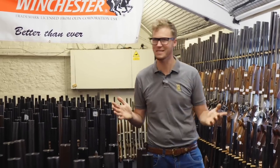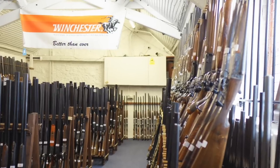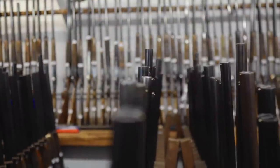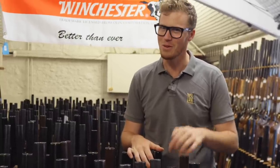Welcome back to one of my favourite gun places — the Holt's Sealed Bid Sale. They have over 5,000 lots here, well over 3,000 guns. We're going to have a little look around today, see what we can see and find. I'm on a bit of a mission — I've got a shopping list, though I can't tell you what's on it. Let's go.